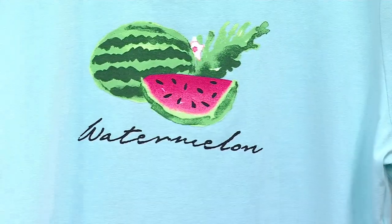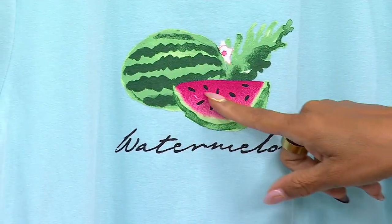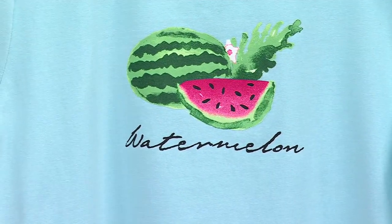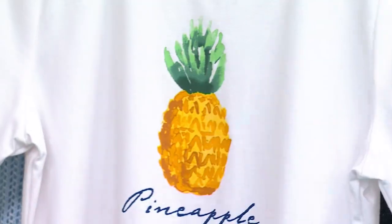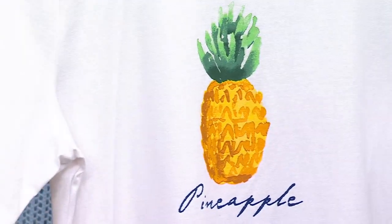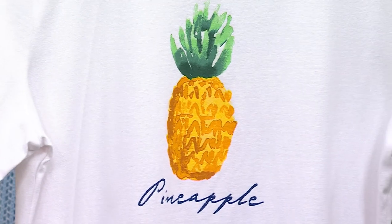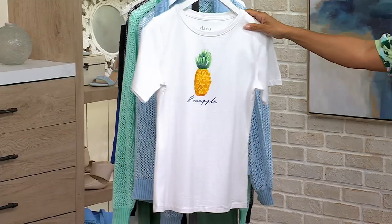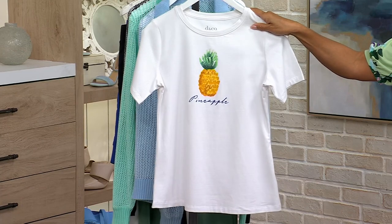And look at the watermelon — that gorgeous green and reddish pink against this gorgeous aqua background, so pretty. And then of course the pineapple — we love pineapples. In Hawaii, you're supposed to bring somebody a pineapple as a gift. It's like a symbol of welcoming, or good luck.